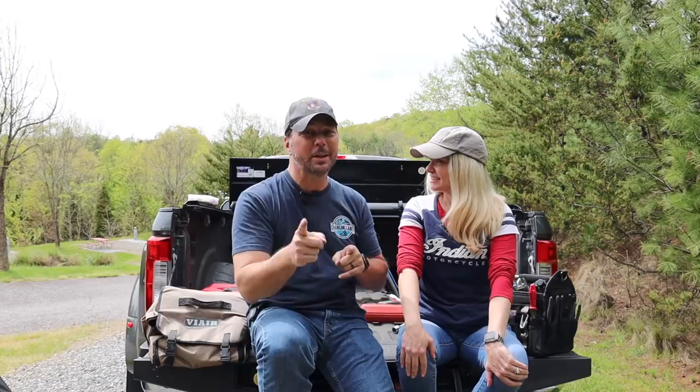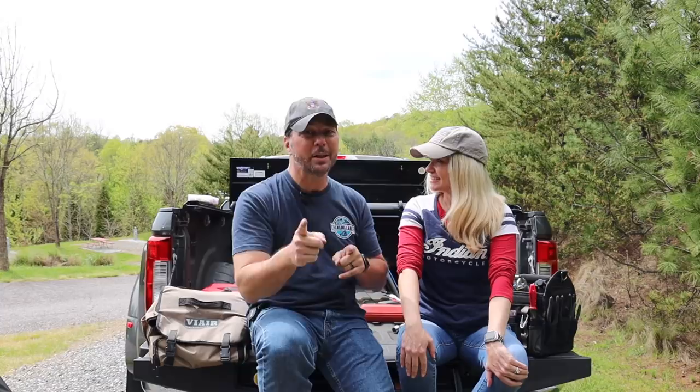We're going to do a dedicated video on the toolbox and tonneau cover going over the pros and cons and the evolution of toolboxes that led to this setup. We can't wait to show you — you'll just have to wait a little bit longer. Here's a little preview.